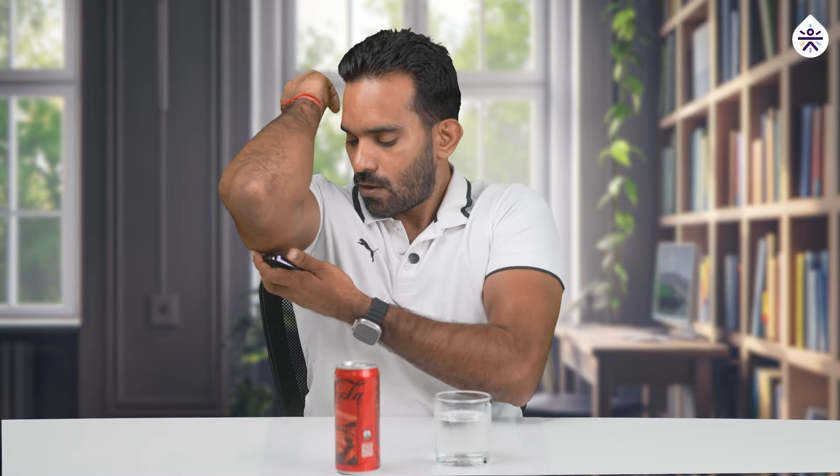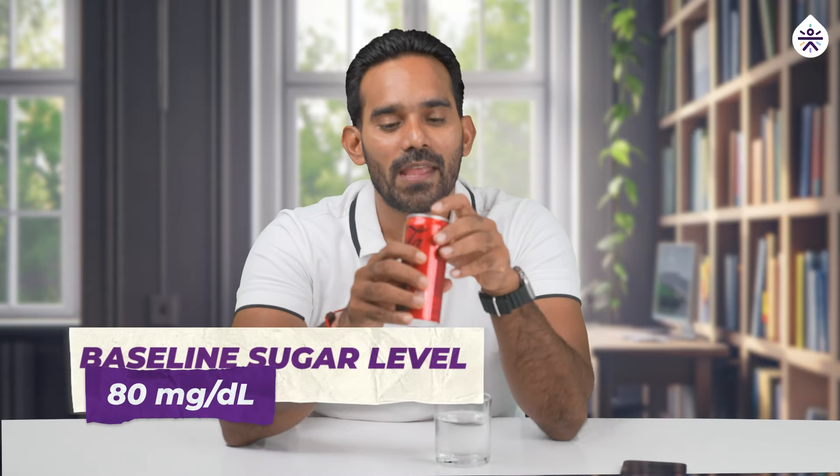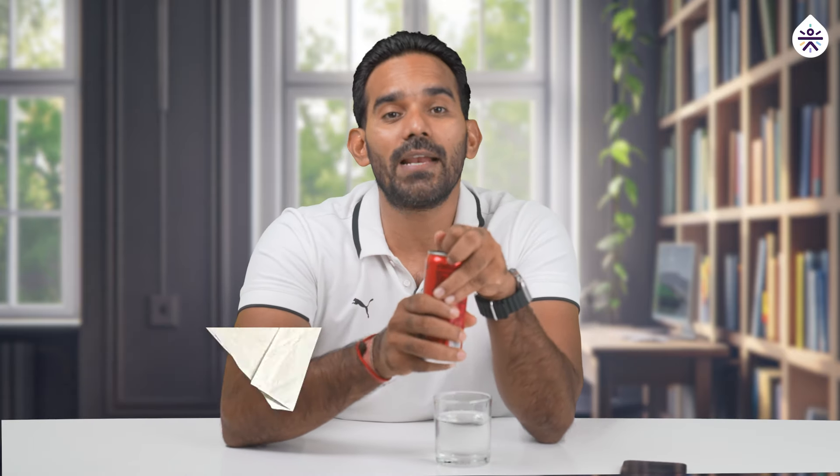For this experiment, we'll start with Coca-Cola first. But before that, let's establish a baseline blood sugar reading. My current blood sugar level is 80 MGDL. Now let's drink the Coca-Cola. Right now what I'm having is a 200 ml can of Coca-Cola for this part of the experiment.